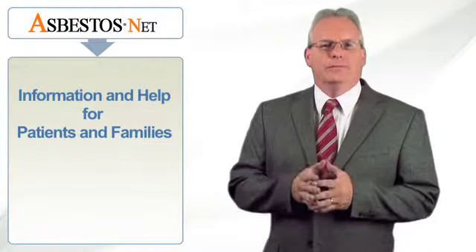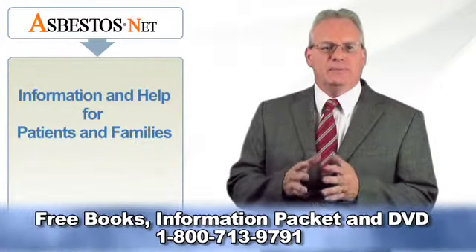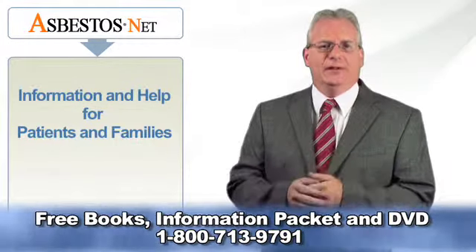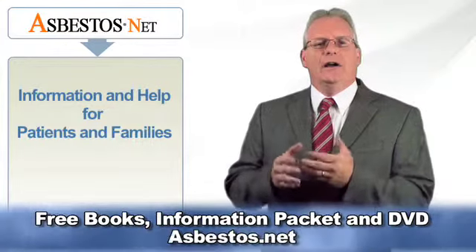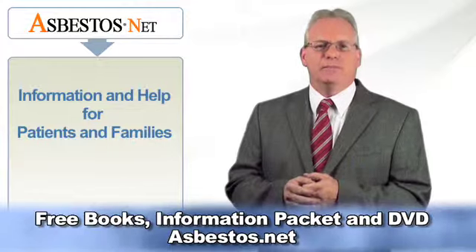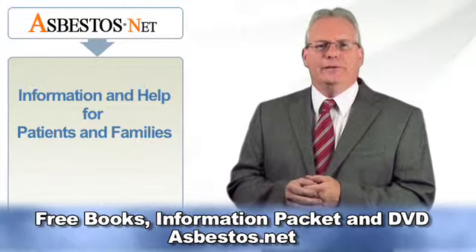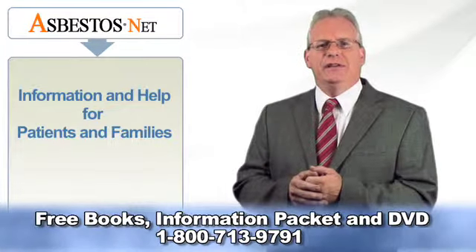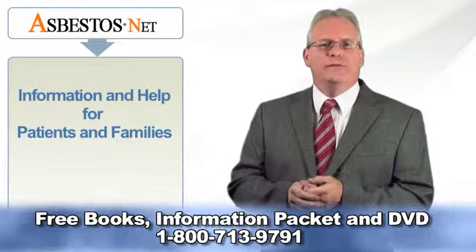This video was produced by Asbestos.net, a leading resource on all aspects of asbestos and mesothelioma. Our priority is to inform victims about the devastating effects of asbestos exposure, mesothelioma, asbestos cancer, asbestosis, and other asbestos-related diseases and to advise them with a wealth of information.